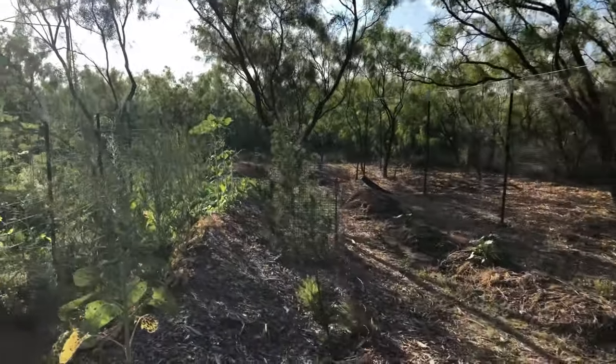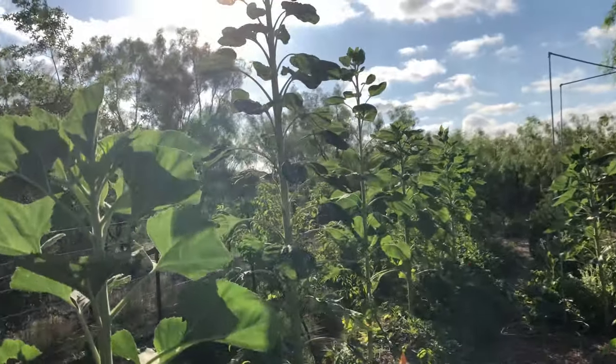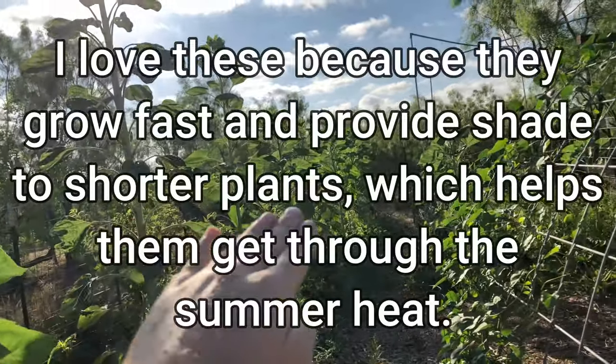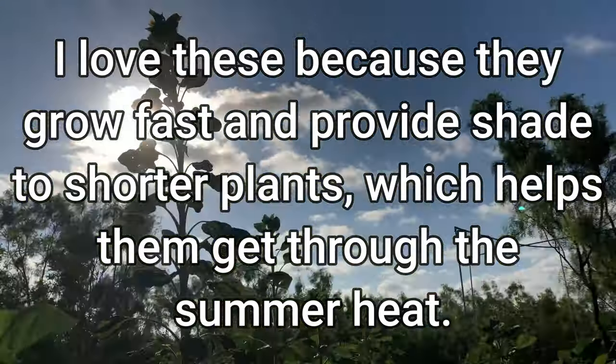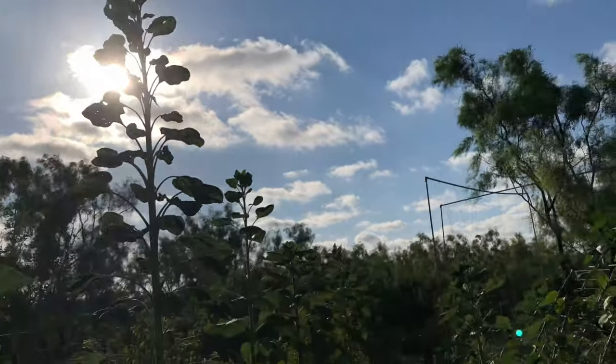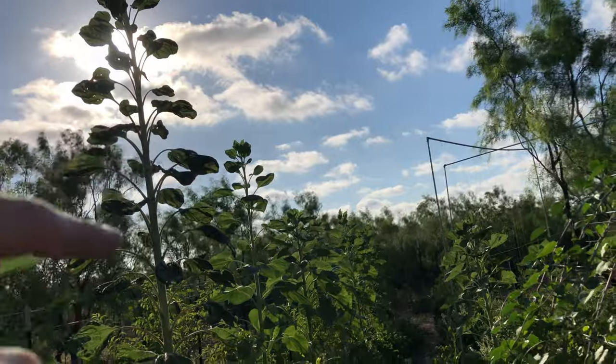All facing that morning sun. You can see along my swell berm here I've got sunflowers all throughout, and the one that's towering over the others is probably a good five feet taller than the next tallest one.